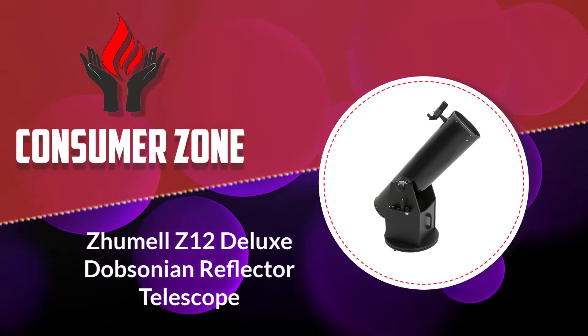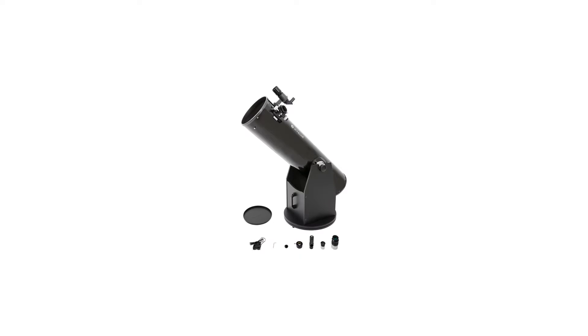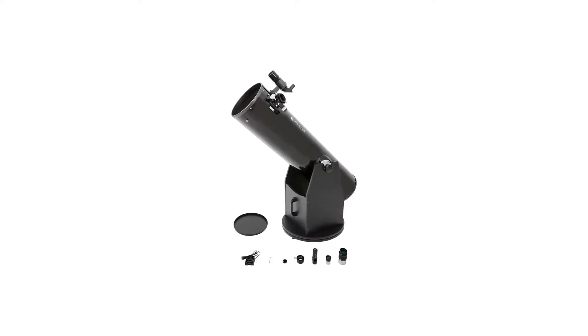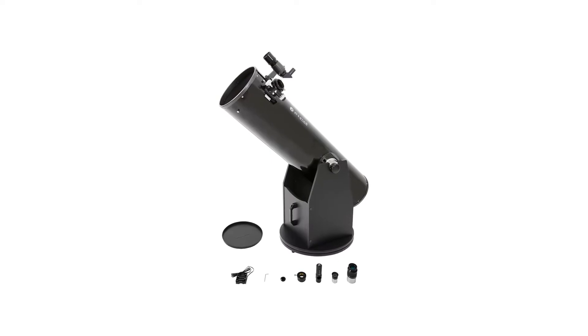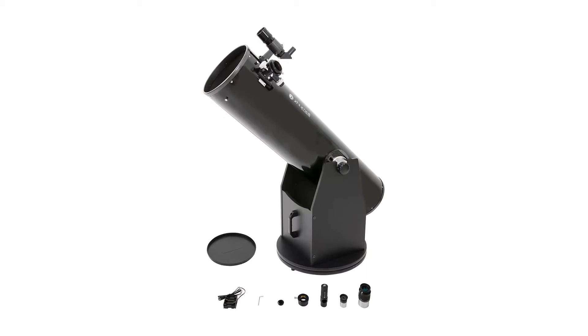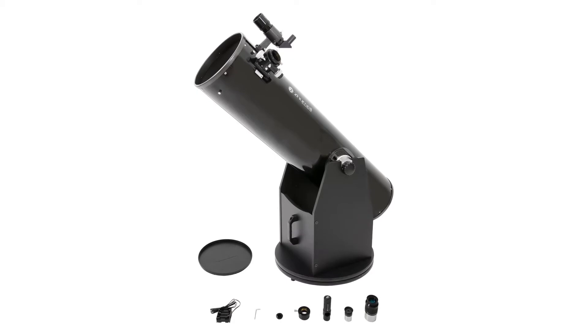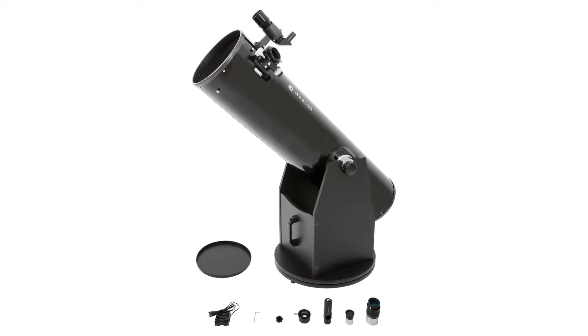Number 5: Zhumell Z12 Deluxe Dobsonian Reflector Telescope. A 12-inch aperture is a whole new ballpark of seeing, and additional hassles you'll have to deal with. If you're after the largest aperture you can afford for under $1000, you've found the scope where the buck stops. The Z12 is going to be heavy — it's a huge 12-inch aperture. The entire assembly weighs 75 pounds and the tube is 58 inches long. It's not an easy scope to transport and set up alone, but observers have hauled scope systems close to and over 100 pounds before.